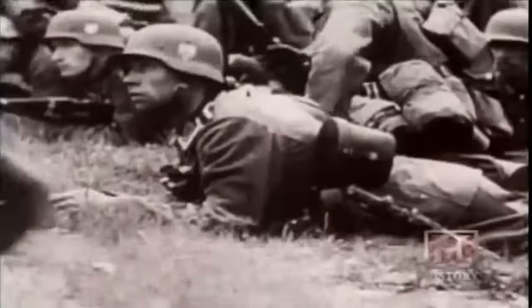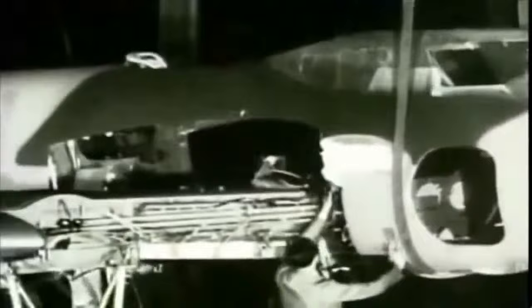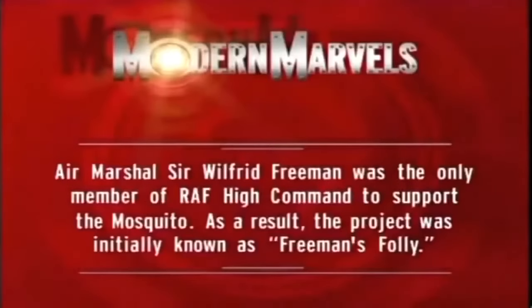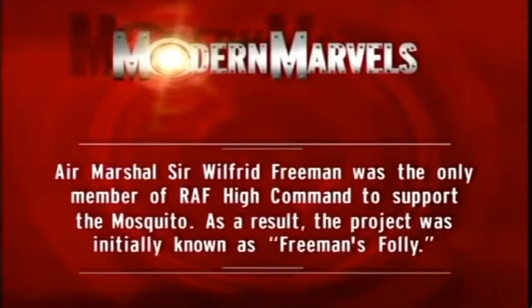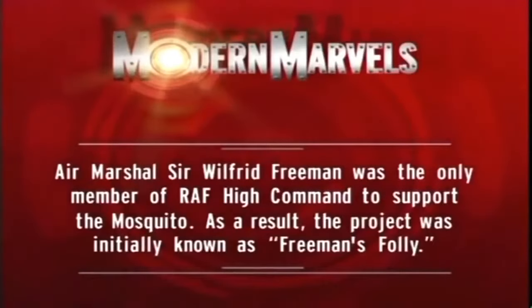But they are racing against the clock. In the spring of 1940, Germany conquers France and the British Army is swept off the beaches of Dunkirk. The Germans are poised for an invasion of Britain, and every effort is focused on holding off the Germans. De Havilland's wonder plane seems destined to never leave the drawing board. Air Marshal Sir Wilfred Freeman was the only member of RAF High Command to support the Mosquito — as a result, the project was initially known as Freeman's Folly.